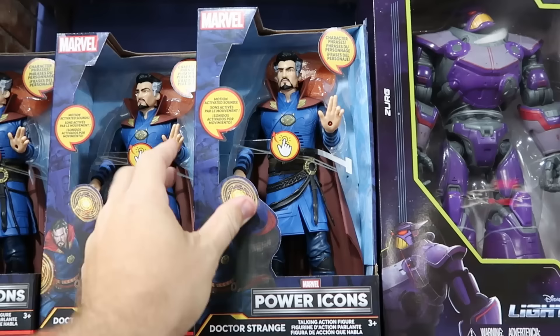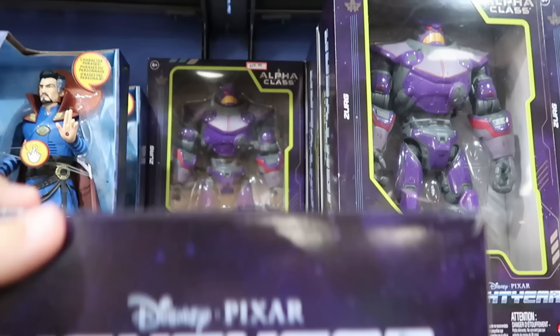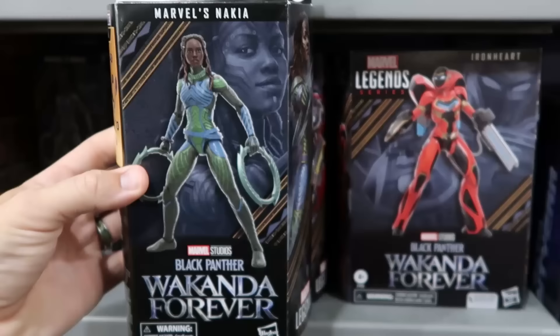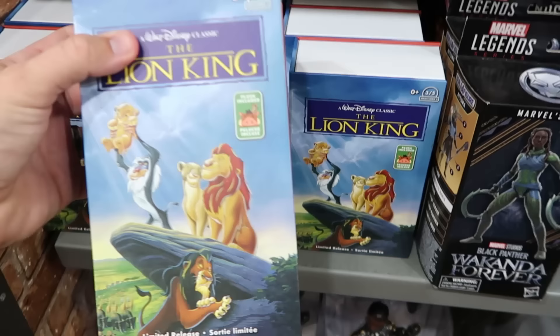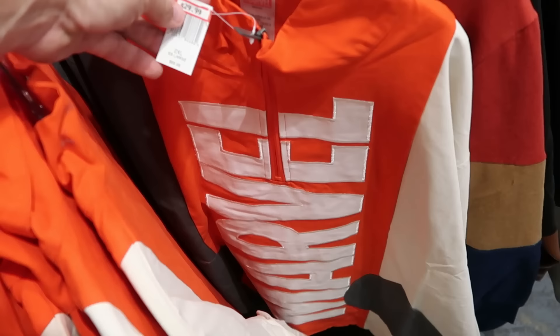They also have toys and action figures. There's a motion-activated Power Icons Dr. Strange action figure with sounds and character phrases for $12.99, marked down from $30. They also still have the large Alpha Class Evil Emperor Zurg action figure for $30, marked down from $50. Black Panther Legend Series action figures are $19.99, marked down from $25. From Marvel Legends there's the Iron Heart figure from Wakanda Forever. There's also an old school VHS box containing a Timon and Pumbaa plushie for just $5, marked down from $28.